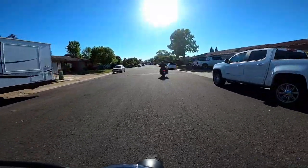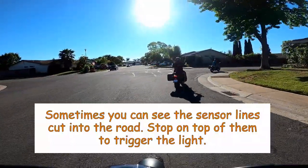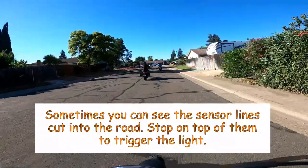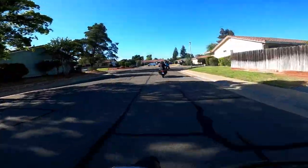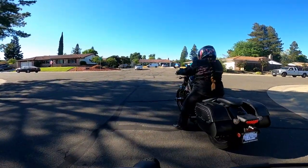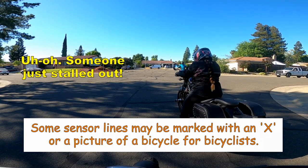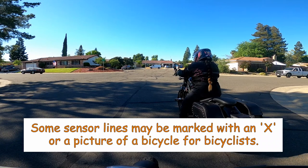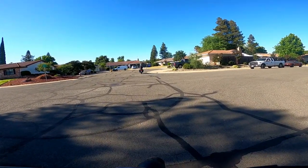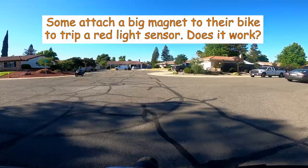Motorcycles often get ignored by these sensors if they are not set to the proper metal sensitivity. Look for lines cut in the road where a car tire would go and try to stop on those lines to trip the light. The lines are usually flush with the road. Some lines are covered by asphalt — they could be 2 to 4 inches under the pavement. If you see the line for a sensor, try to park on it. In some areas, the sensor might be marked with an X painted on the road, or maybe a picture of a bicycle. Some riders will purchase a big magnet to attach to the bottom of their bike, or a green light triggering device, which is just a big magnet.